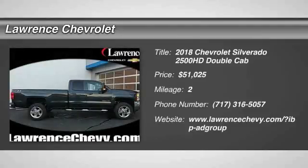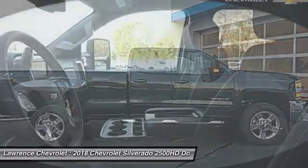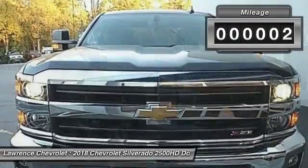Come test drive the 2018 Silverado 2500 HD. This pickup truck pulls unlike any other and is priced below $55,000. This vehicle has less than 100 miles.